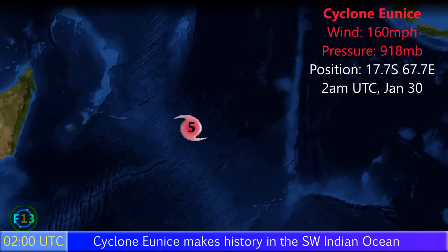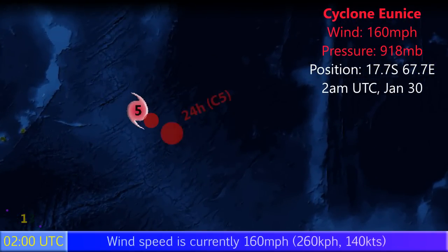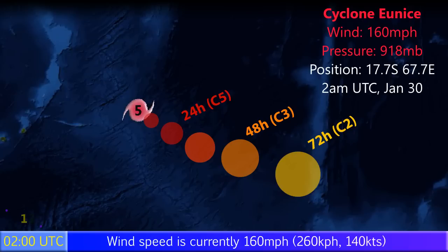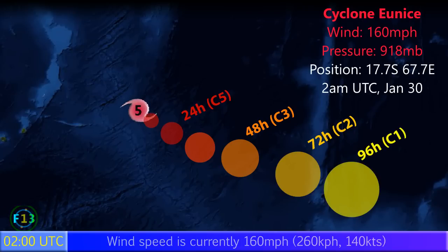You're watching update 2 on Cyclone U-Nice, which is now a category 5 storm with winds of 160mph and a pressure of 918mb. It's positioned at 17.7 degrees south, 67.7 degrees east as of 2am UTC on January 30th.